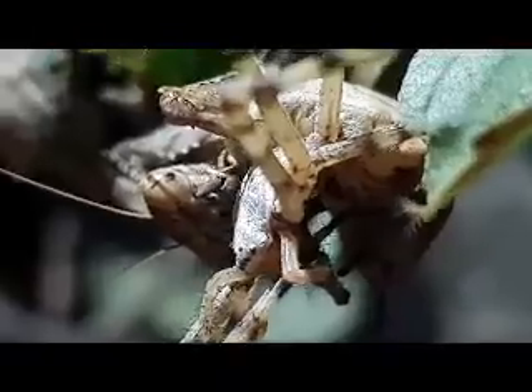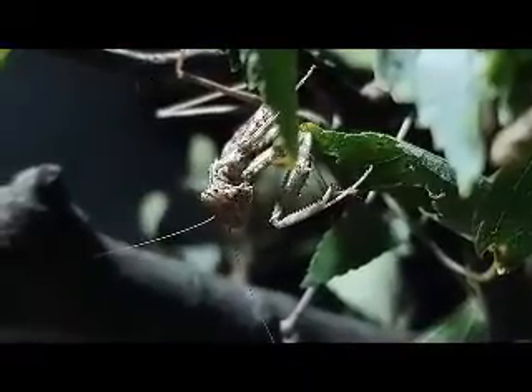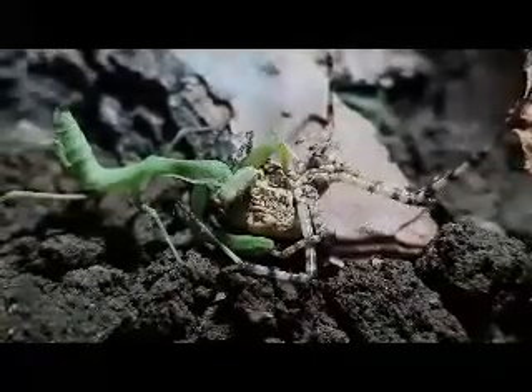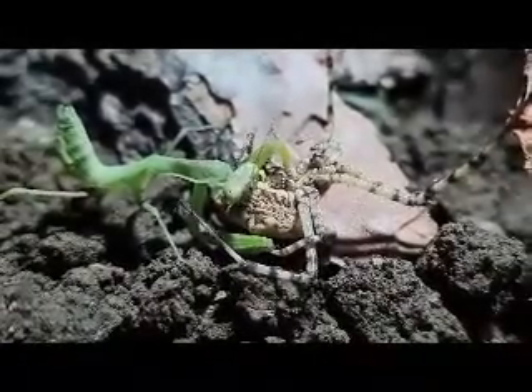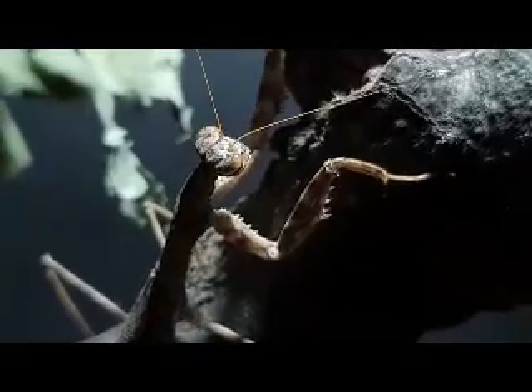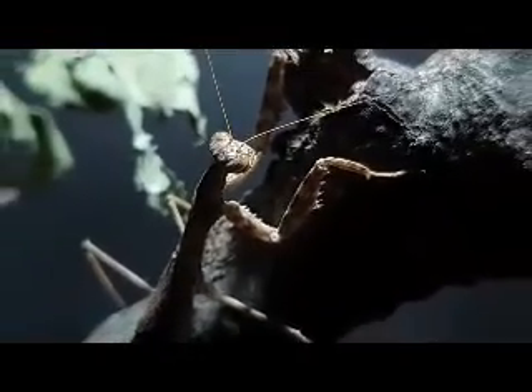Once it spots a potential meal, it will begin to stalk and observe its prey, waiting for the right moment to strike. The mantis is a patient hunter and will often remain still and motionless for long periods, waiting for the perfect opportunity to attack.